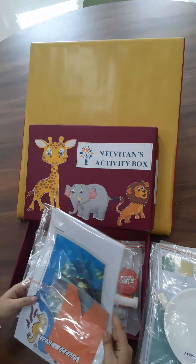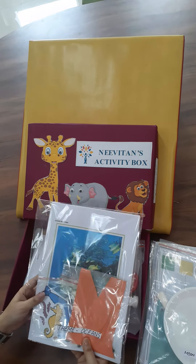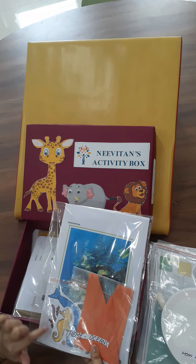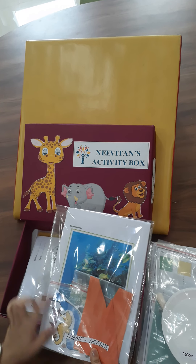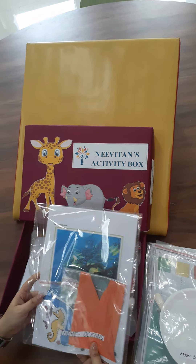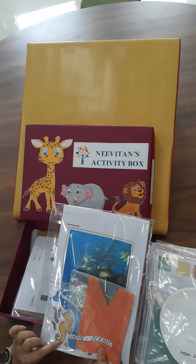When we talk about color blue, can oceans be far behind? We are learning sea animals. I see a sea lion and a whale, and I also see the tentacles of an octopus.